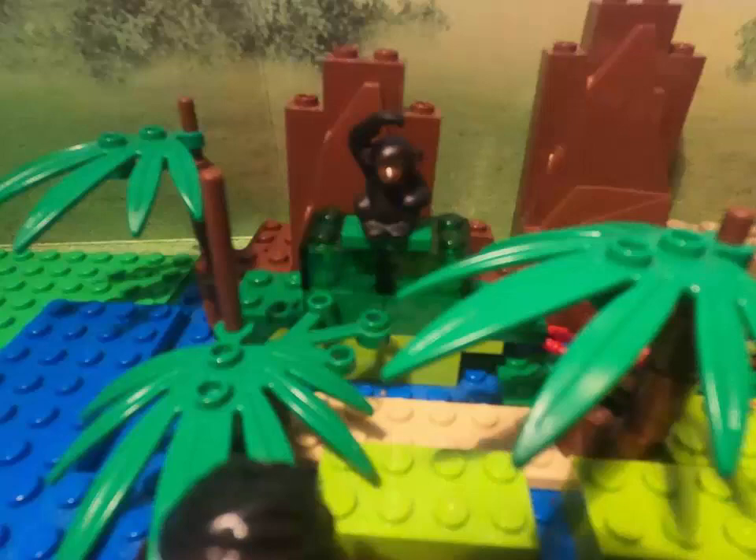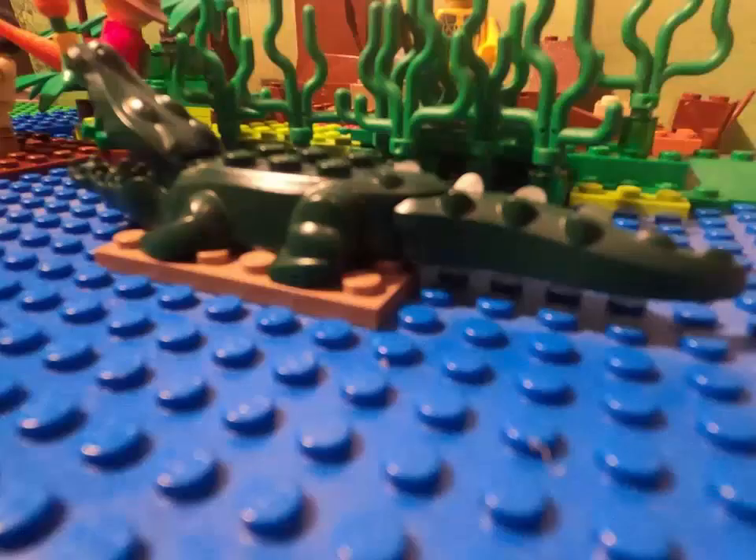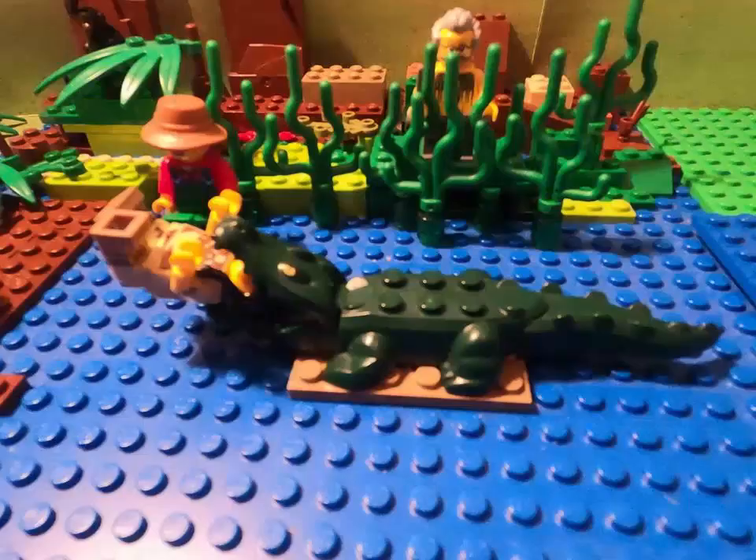The Nile is also rich with wildlife. There are many different types of snakes that can be found along the Nile as well. Some of the world's most venomous snakes make their home along the Nile River. Cobras, black mambas, puff adders, and vipers are just some of the types of venomous snakes. Of course, there's also the Nile crocodile. Nile crocodiles have been known to frequently attack humans. Watch out!